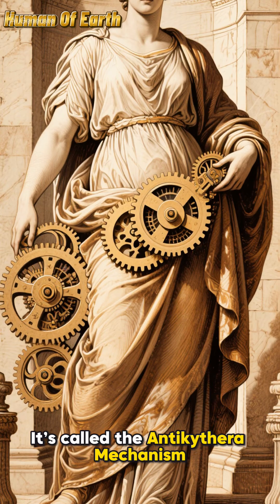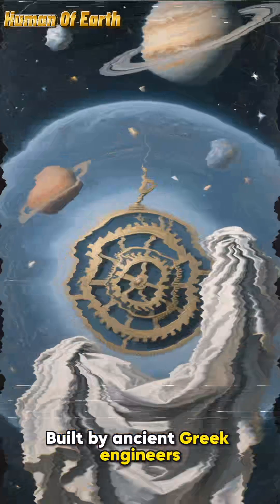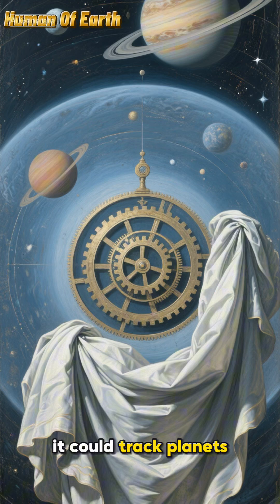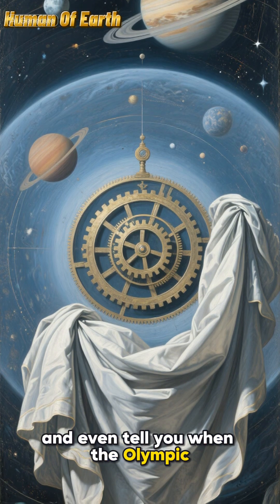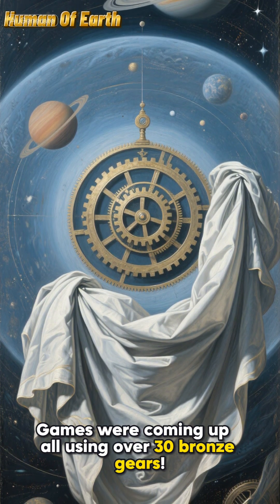It's called the Antikythera Mechanism, and it's basically the world's first analog computer. Built by ancient Greek engineers, it could track planets, predict eclipses, and even tell you when the Olympic Games were coming up — all using over 30 bronze gears.